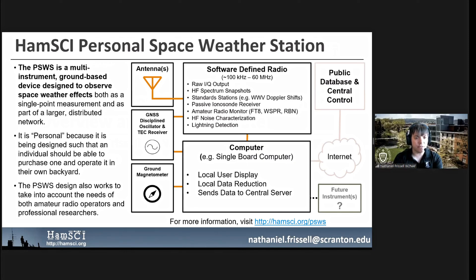It's a personal space weather station because it's designed such that an individual should be able to purchase one and operate it in their own backyard. The Personal Space Weather Station design takes into account both the needs of amateur radio operators and professional researchers, and people from both sides are actively contributing to the design and planning of this project.